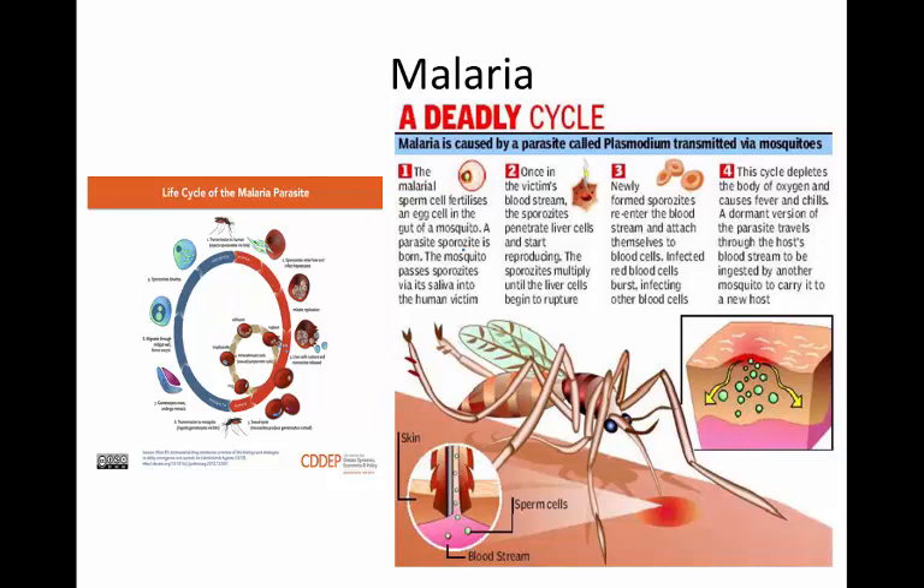Malarial sperm actually fertilizes an egg inside the gut of a mosquito, and a sporozoite is born in the mosquito. When the mosquito bites its victim, it passes the sporozoite — basically a juvenile version of the protozoan — from the mosquito to the human. Once in the human's bloodstream, it makes its way to the liver. It penetrates liver cells and begins reproducing, filling the liver cells to capacity, and eventually the liver cells begin to rupture, releasing sporozoites out into the blood.